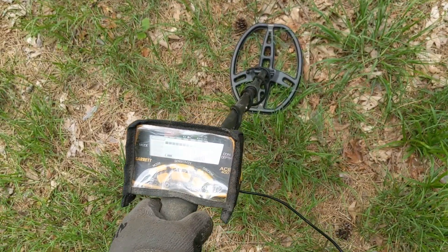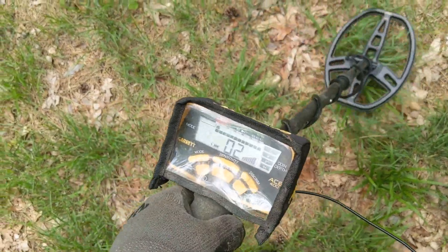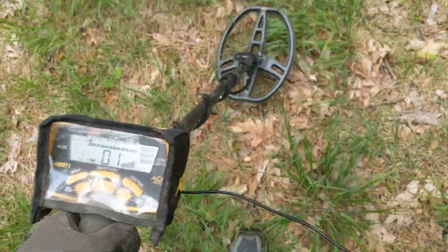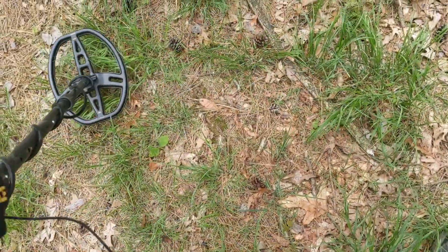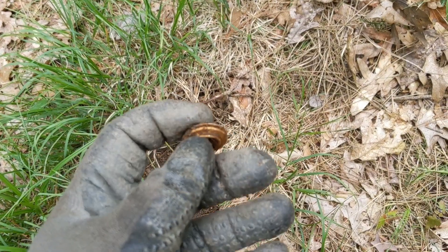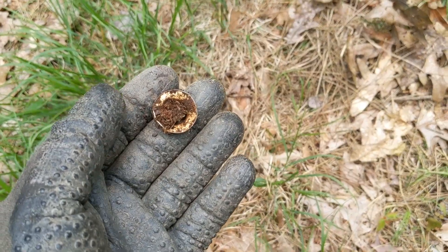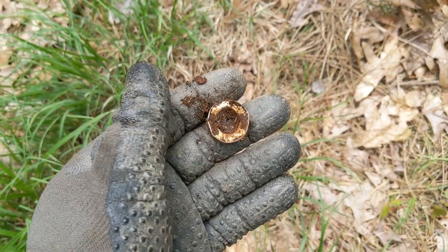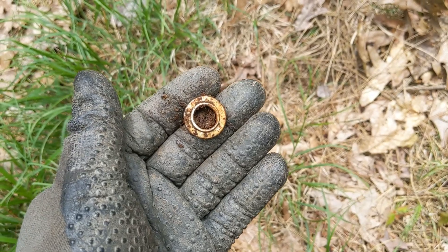I went back to the car to get a drink and do some regrouping. Grabbed the Ace — we're going to take the Ace out and see if it falses on stuff like the Vanquish was or not. Getting a signal up to 85 with the Ace here, zero disc. Looks like we got a tank grommet or something like that. And on we go.